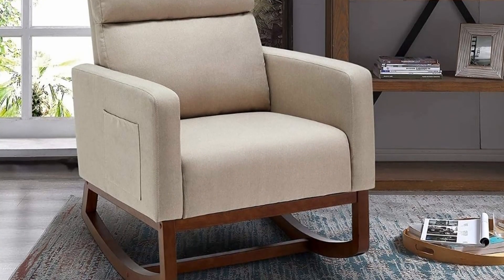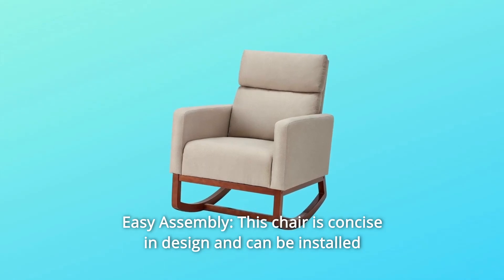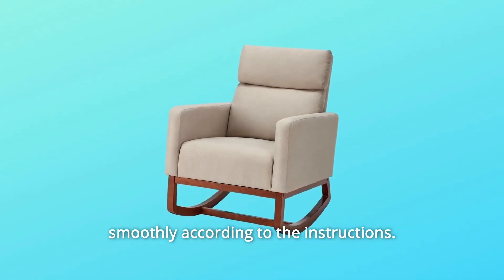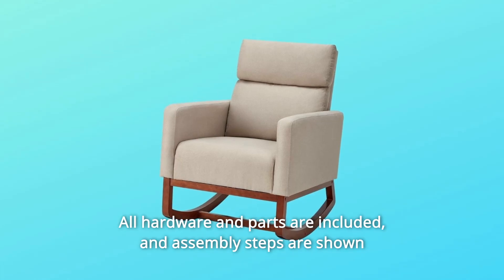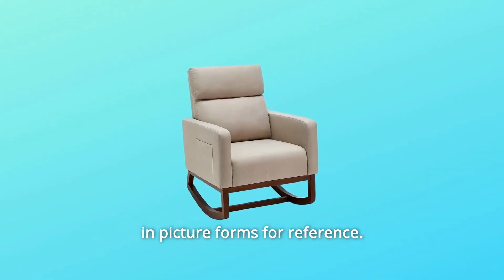Number 5: Easy Assembly. This chair is concise in design and can be installed smoothly according to the instructions. All hardware and parts are included, and assembly steps are shown in picture form for reference.